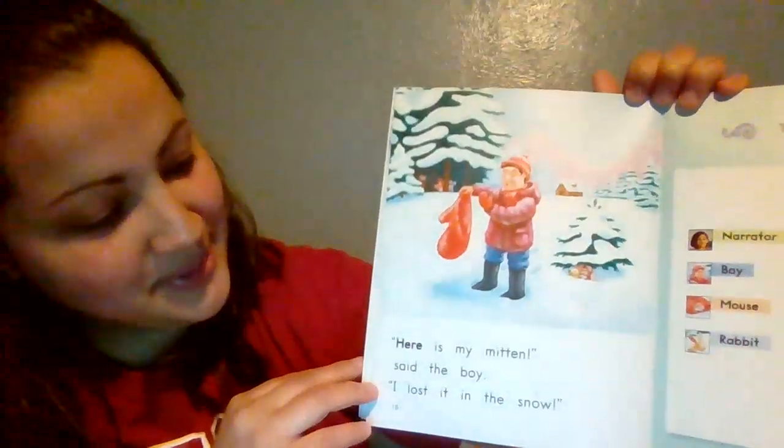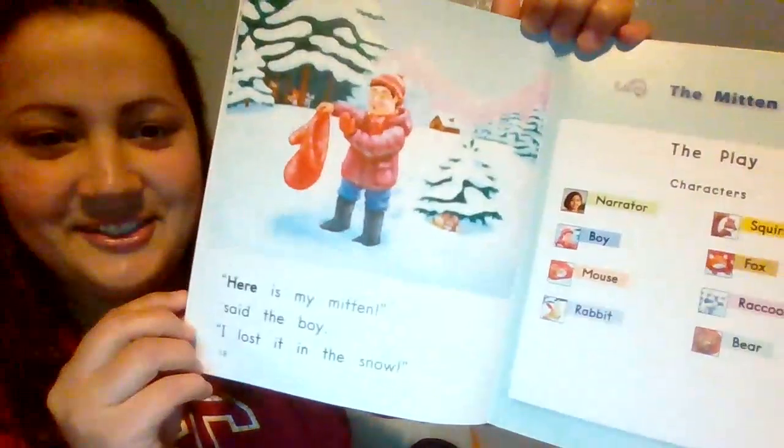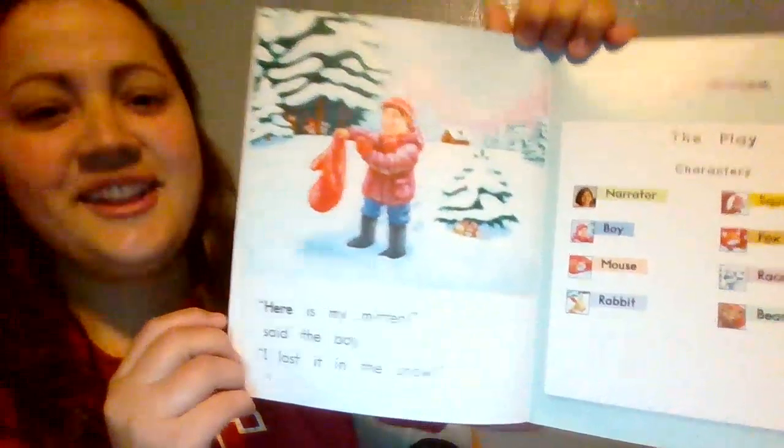'Here is my mitten,' said the boy. 'I lost it in the snow.' Now what do you notice about the mitten? In the comments or in the Dojo message, I want you to go ahead and tell me: what do you notice about the mitten and why do you think that happened?